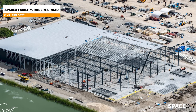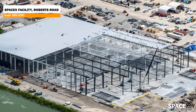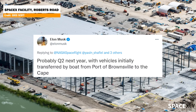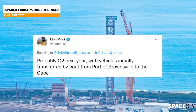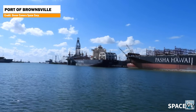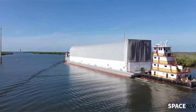Construction of the Star Factory at Roberts Road is in full swing, as seen in amazing shots by Greg Scott during a recent flyover. Replying to a tweet, Elon said that in the second quarter of next year, the first Starship Booster will arrive at pad 39A at Kennedy Space Center in Florida. It will not be built at the Roberts Road facility but will be made in Texas and transported from the port of Brownsville to the Cape by boat.